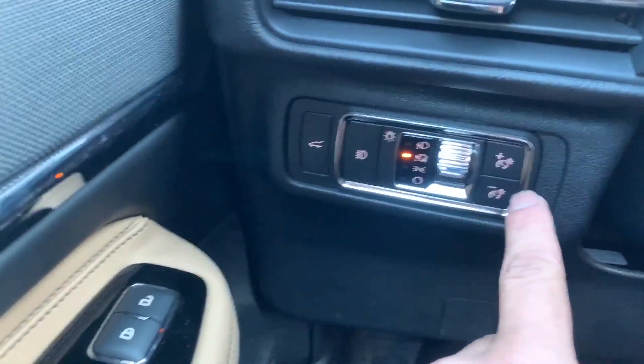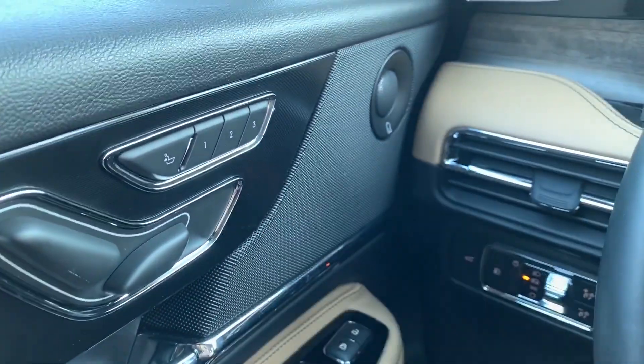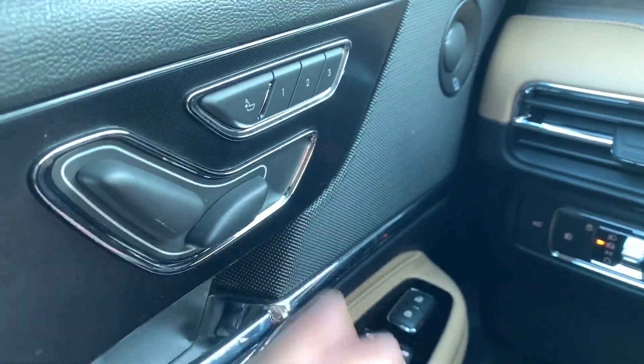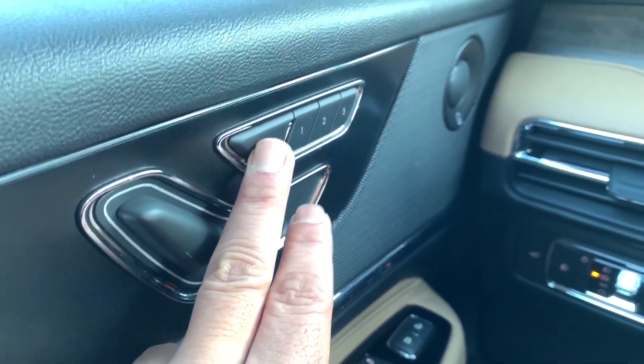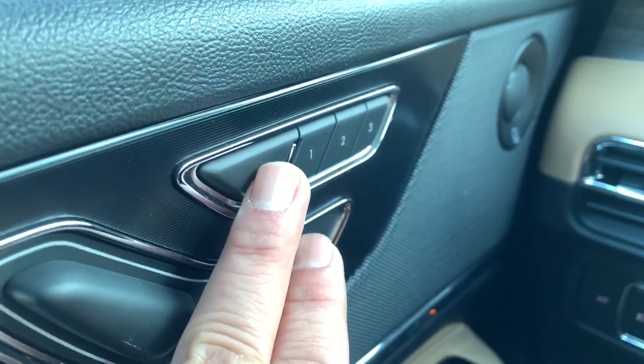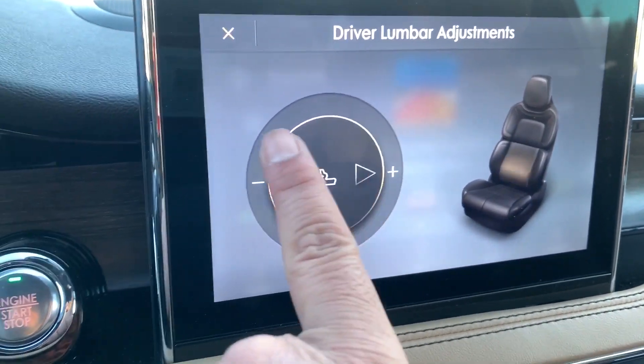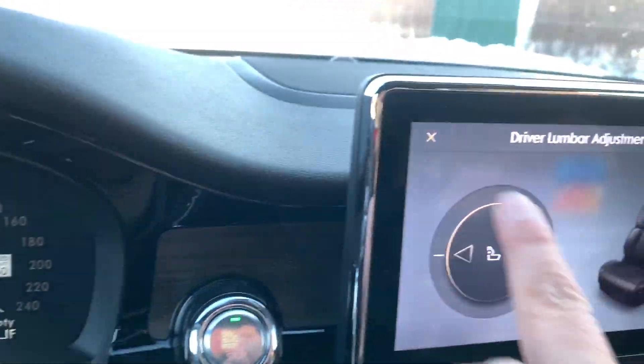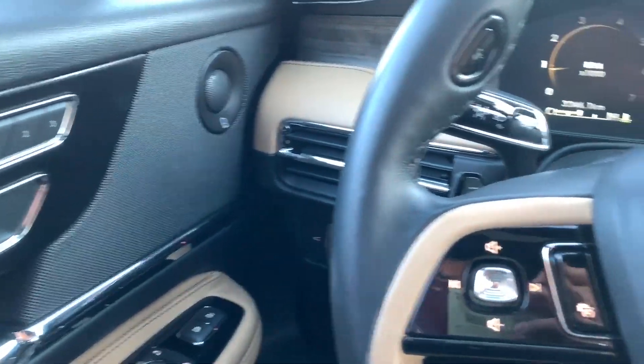A bit of a quirk: this controls the seat bottom, this controls the seat back. To change your lumbar support, you push a button, look over to the screen, then make your pushes right or left depending on how much you want, and when you're done you can X out from the screen or use the button to exit. Not really a big fan of that multi-step process.